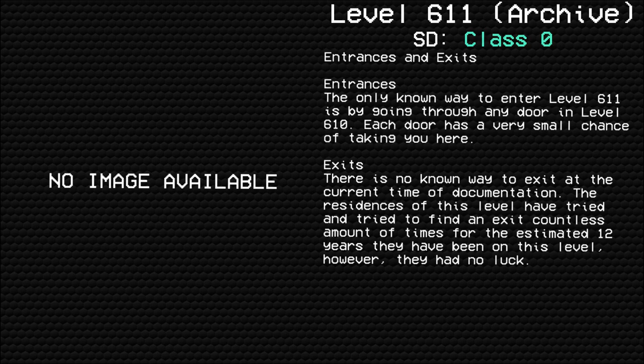The residents of this level have tried countless times to find an exit for the estimated 12 years they have been on this level. However, they had no luck. Now it's time for the main event.